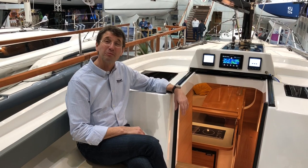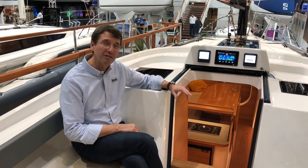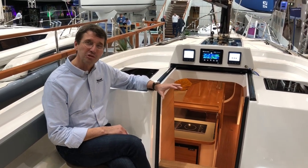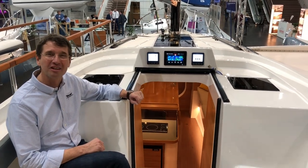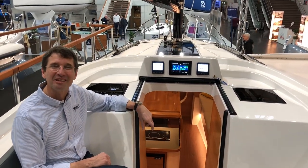Thank you for watching this brief introduction of the new Dramfly 40. I know it was short, but we will make you a better introduction later when we have more time. Thank you for watching.